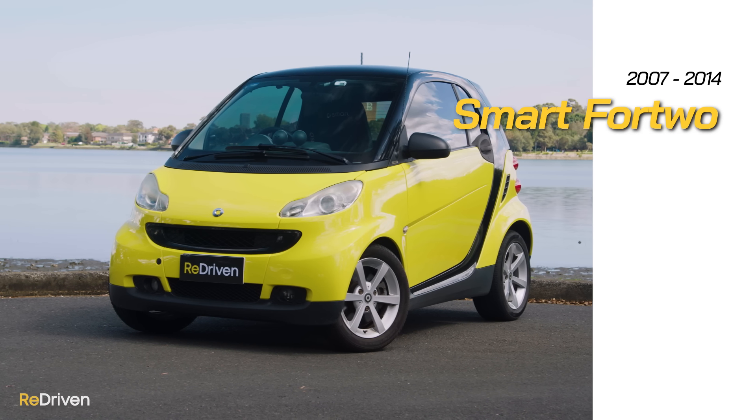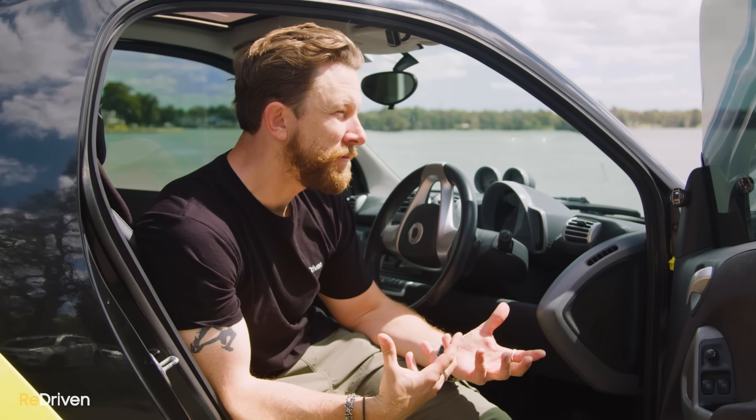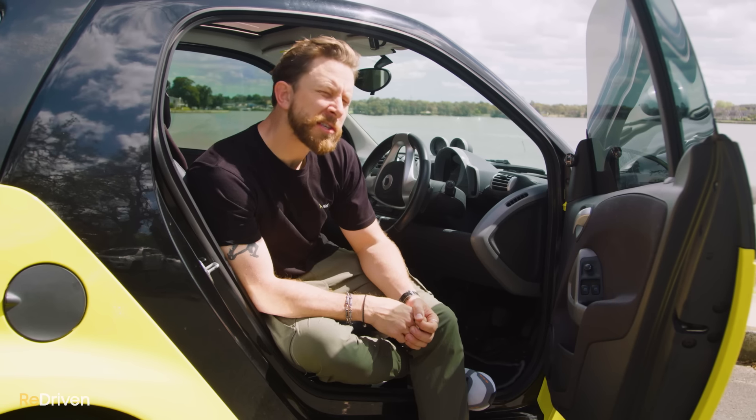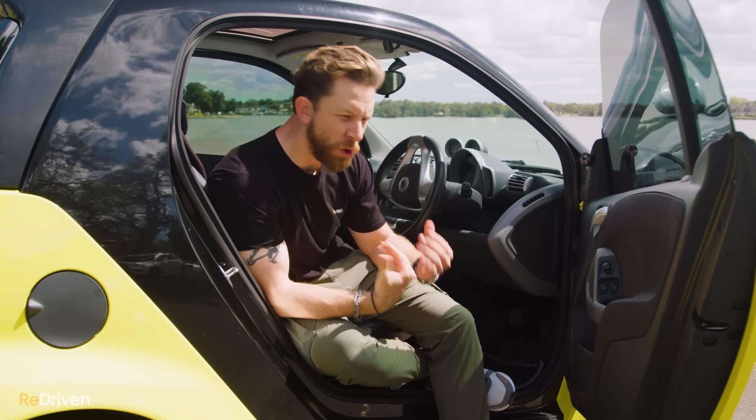Good day and welcome to a car that you're most likely not confident enough — or dare I say man enough — to buy: the Smart ForTwo. The cars we buy say so much about who we are. Some people feel the need to buy a massive four-wheel drive or an overt performance car, often to make up for a lack of self-esteem, but the Smart ForTwo just says to the world: I'm incredibly confident and secure in who I am.